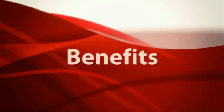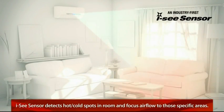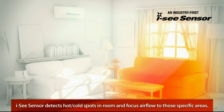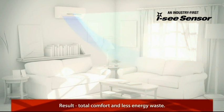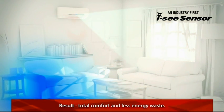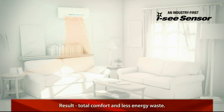Your comfort is our number one priority. That's why we developed our industry-first iC sensor technology. The iC sensor detects hot and cold spots in a room and focuses air flow to those specific areas. As a result, you enjoy total comfort and less energy waste — something that conventional systems were never designed to do.